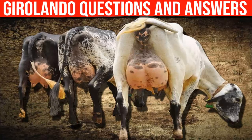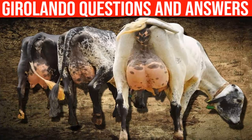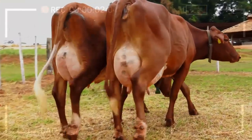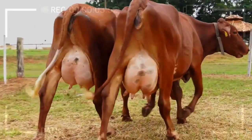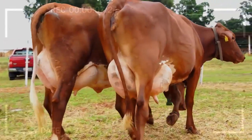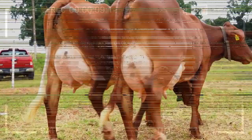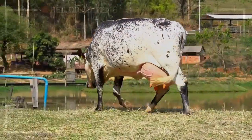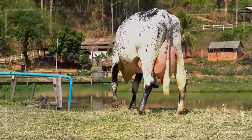Common Questions and Answers About the Girolando Breed. Girolando is a dairy cattle breed that originated in Brazil. The breed is the result of crossing the Holstein breed with the Gir breed, a breed of cattle that is native to India. The Girolando breed is known for its high milk production and adaptability to tropical climates. In this article, we will answer some of the most common questions about the Girolando breed.